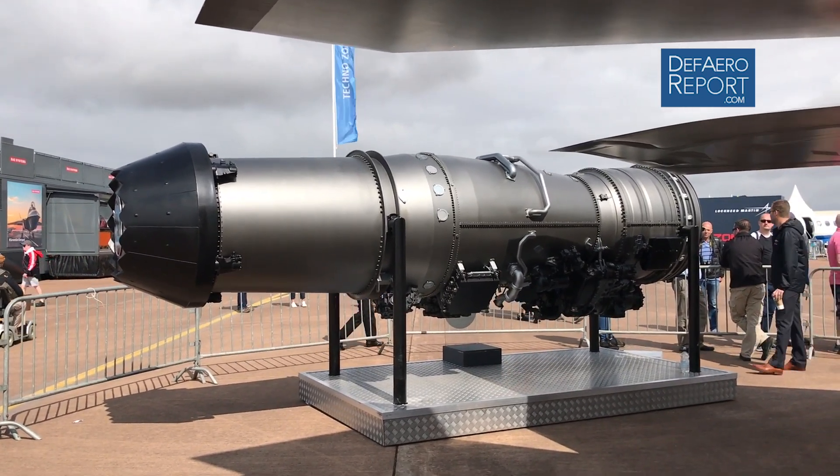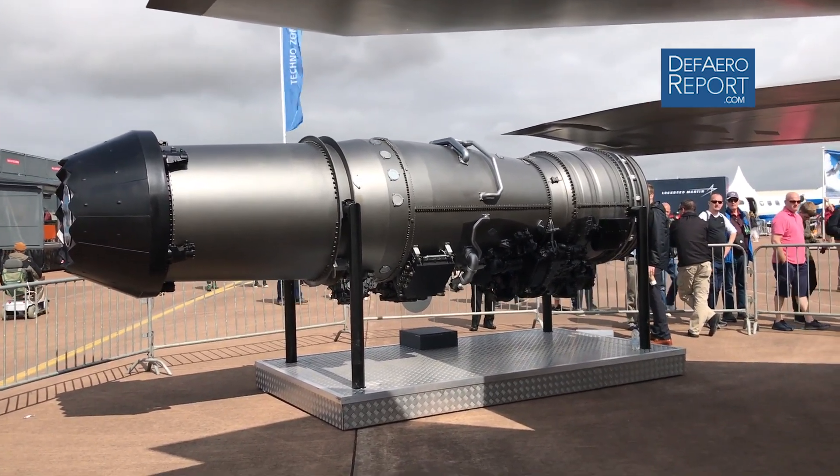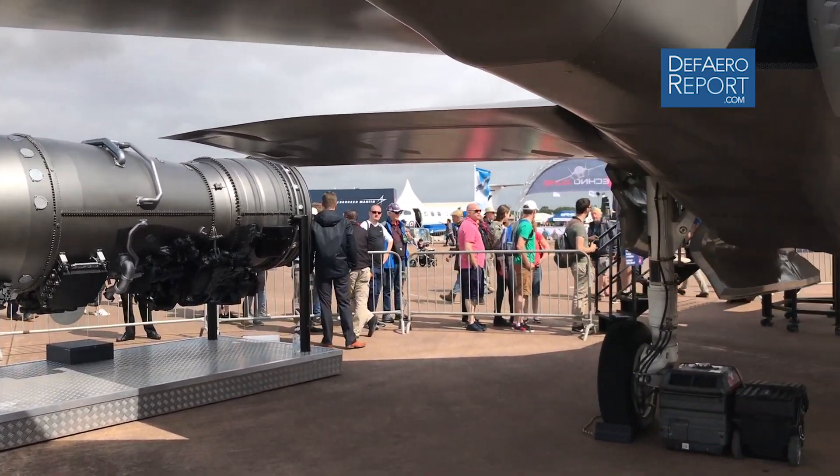The safety record for the F-35 is just incredible. We now have over 200,000 flight hours on the airframe — a very clean, safe record for the program.